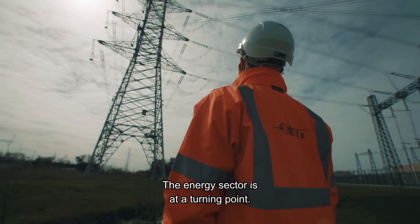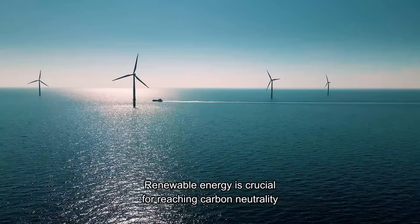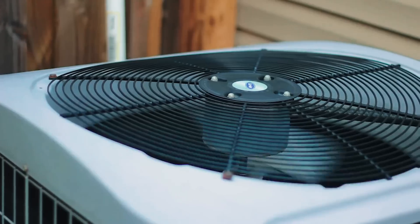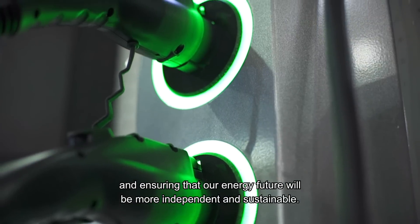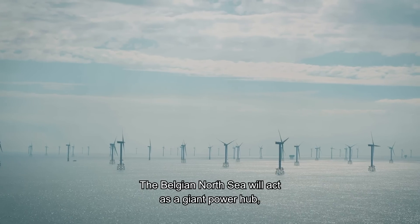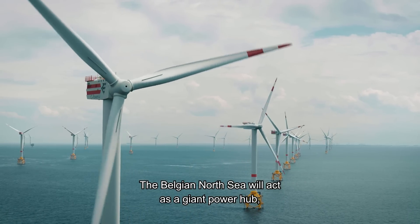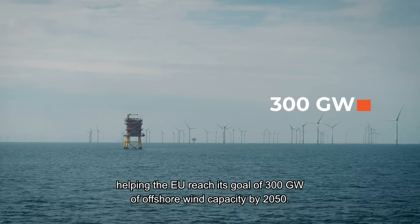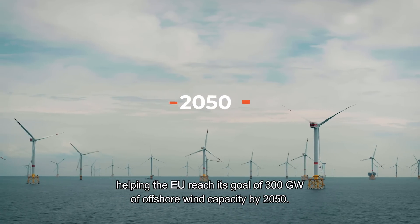The energy sector is at a turning point. Renewable energy is crucial for reaching carbon neutrality and ensuring that our energy future will be more independent and sustainable. The Belgian North Sea will act as a giant power hub, helping the EU reach its goal of 300 gigawatts of offshore wind capacity by 2050.